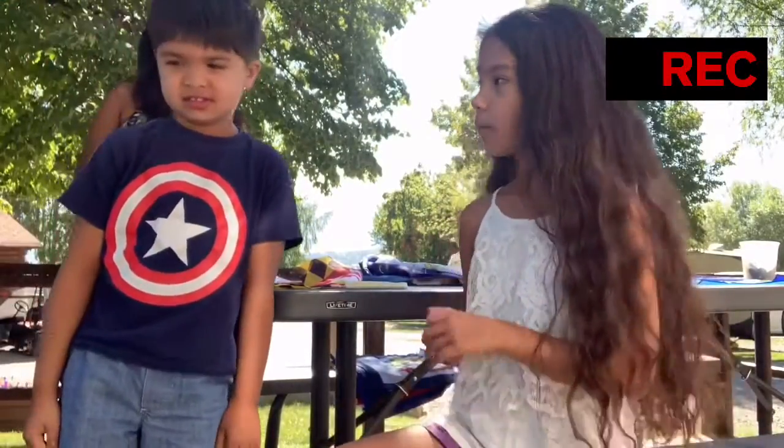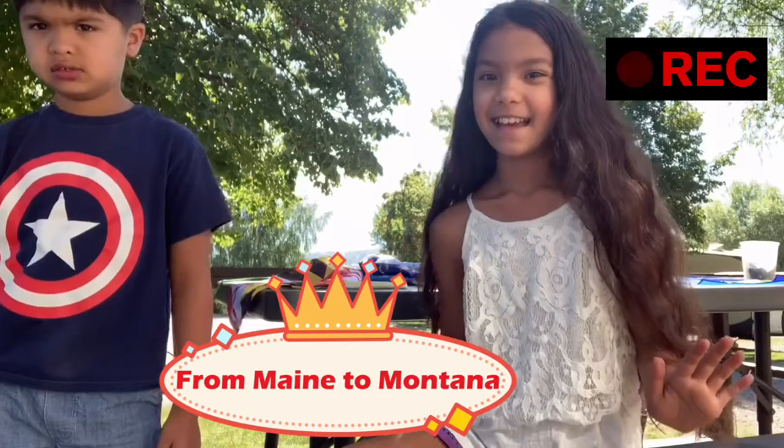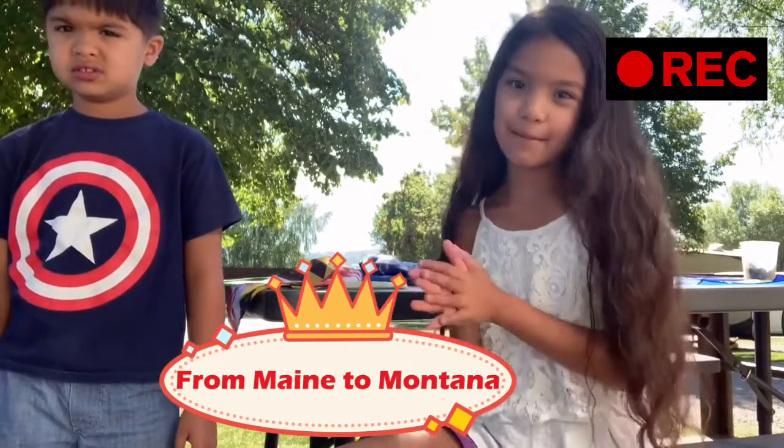Hey guys, we're doing another video. What it's gonna be about today is we're gonna string flags from our route from Maine all the way to where we are, which is Montana. It's gonna be really fun, we're gonna do a time-lapse.